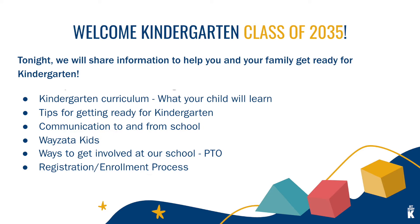We'll go through the kindergarten curriculum — all of the different things your child will learn. We'll have tips for getting ready. We'll show you the communications we send out and how to communicate with us. YZETA Kids, that's our before and after school program, along with summer care, ways to get involved at our schools, and the ever-important registration enrollment process.